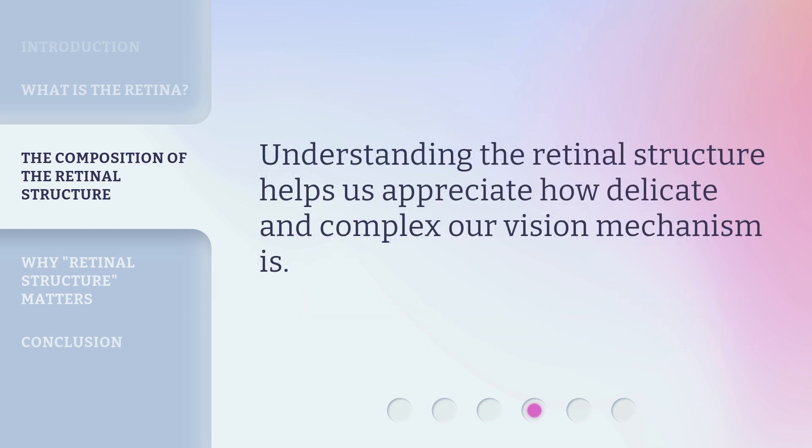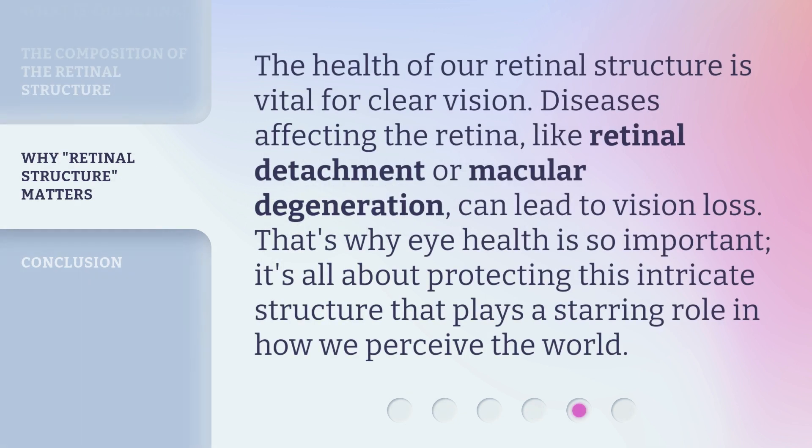Understanding the retinal structure helps us appreciate how delicate and complex our vision mechanism is. The health of our retinal structure is vital for clear vision. Diseases affecting the retina, like retinal detachment or macular degeneration, can lead to vision loss.